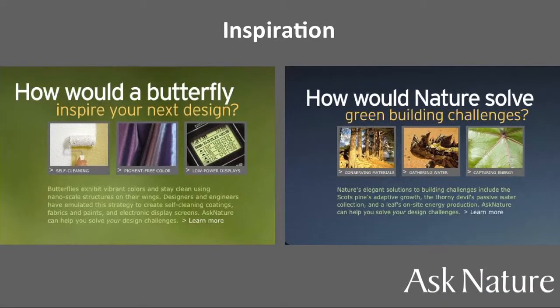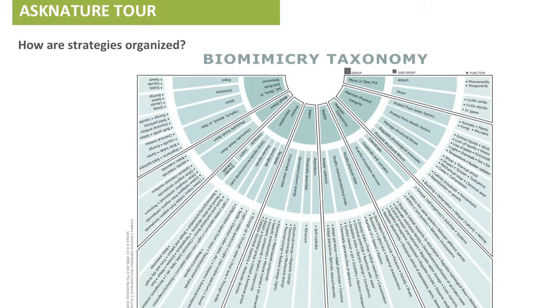Biomimicry can be used as inspiration going from biology to design — looking for cool strategies to apply — or as a challenge-to-biology approach: you've got a challenge in mind, where can you find an answer? All biology in Ask Nature is organized by what we call the biomimicry taxonomy — organized by function, by what it is you want to do. We have eight groups, 30 subgroups, and 162 functions.